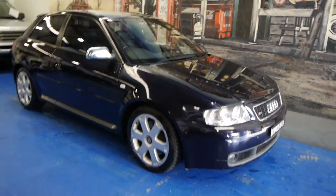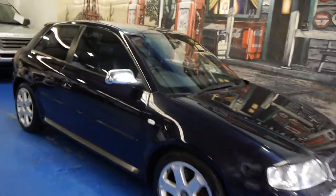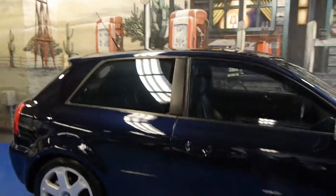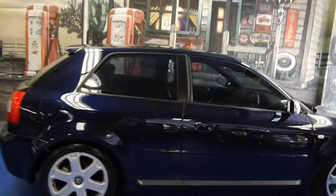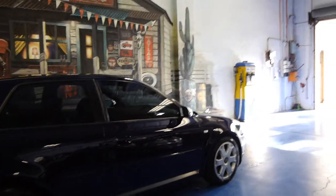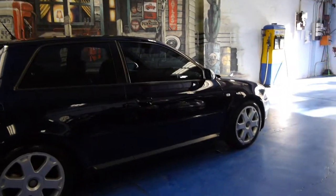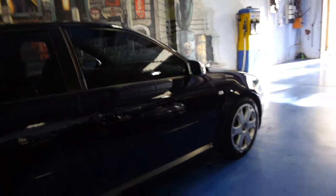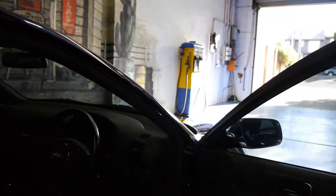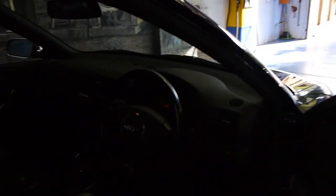Today we have for you a 2001 Audi S3. They're regarded as the pocket rocket in their day and they really were and they still are today. They've got a 1.8 litre turbo engine, they've got a huge amount of power and they're four-wheel drive, so they're actually putting the power to the road which is very important.